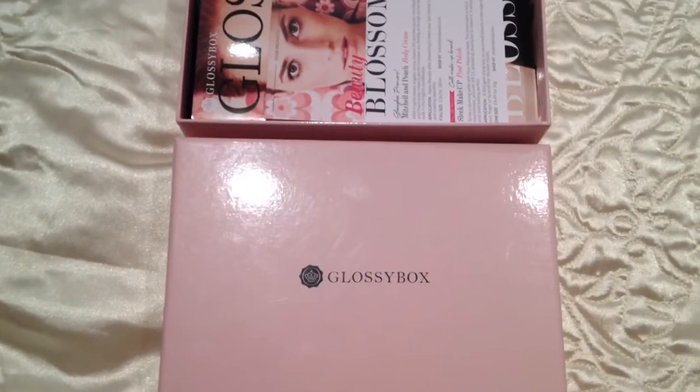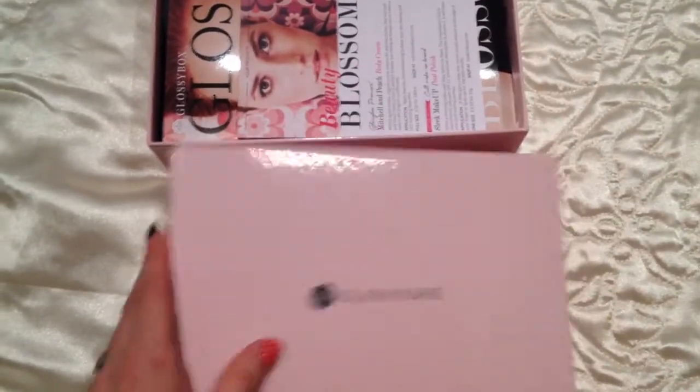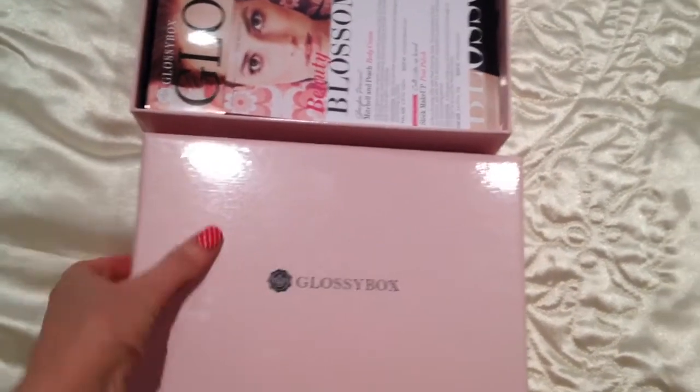They have recently changed their boxes — it's a wee bit shinier. I love, love, love the boxes. I love to keep these for makeup in.